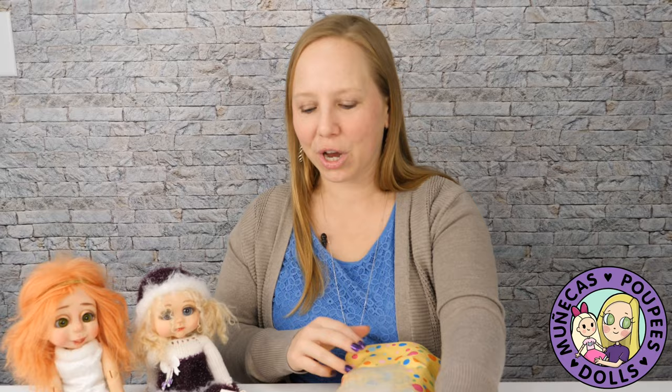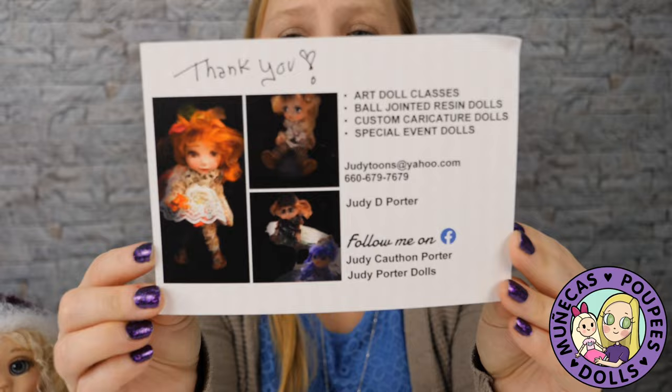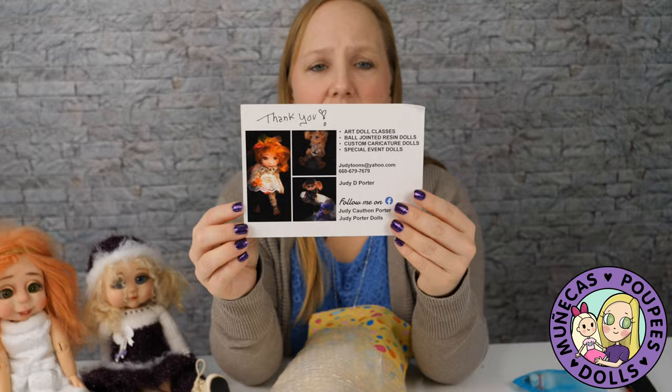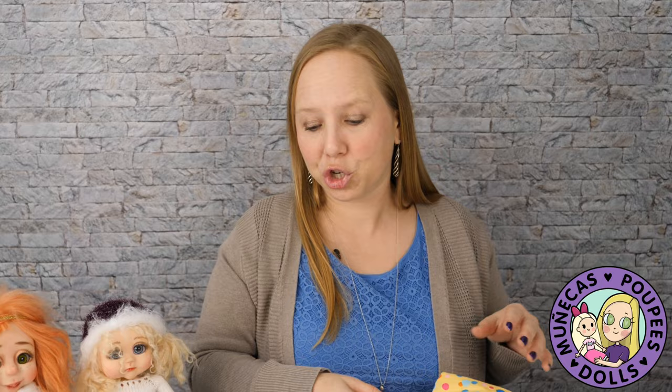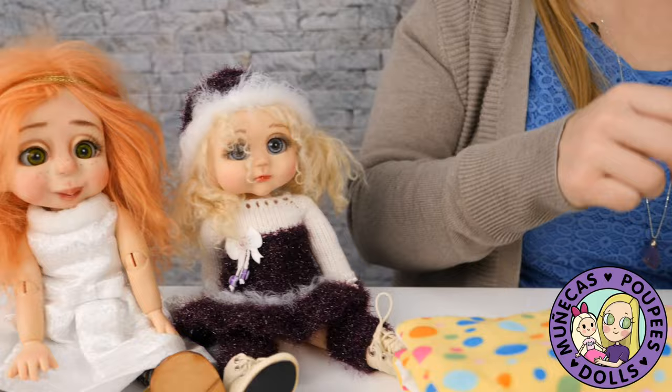Okay, so here's Judy's information. I will link all of it in the description below so you guys can check her out. If you want to get your own toddler, they're $625 and she'll work with you about everything you want. She'll do all the customization — eye color, hair color, what type of outfit you want, stuff like that. Not every artist will work with you in that way, but she will. So if you're interested in getting one of her dolls, you can work with her to get all kinds of cool customizations.